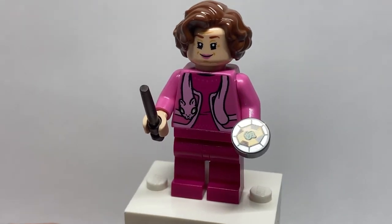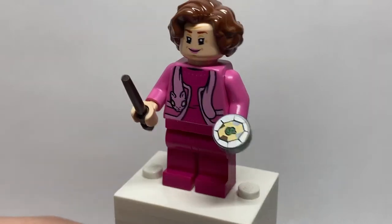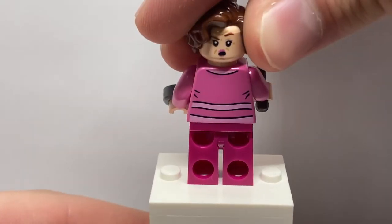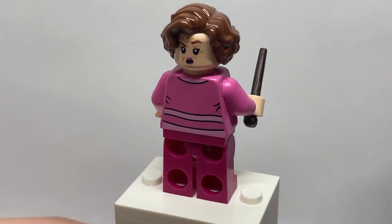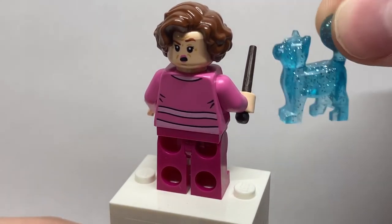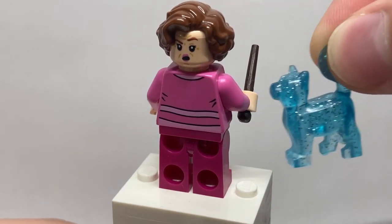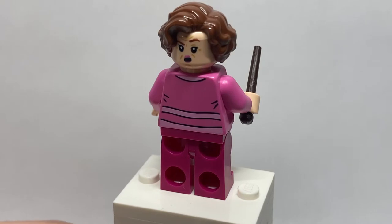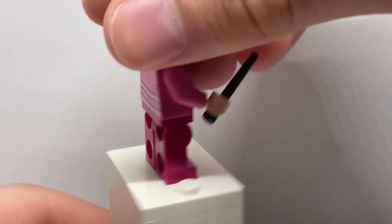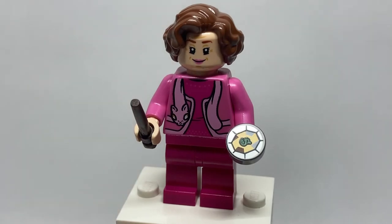Her facial print perfectly captures her essence — like the toad face and everything. Really great torso printing for the cat hanging around her neck. Unfortunately there's no leg printing, and she has an alternate facial expression when she's yelling/shocked. She also has a Patronus included in the set — of course her cat — in the exact same translucent color and design we saw for other Patronus animals. She has probably the best accessory in the set, all things considered.